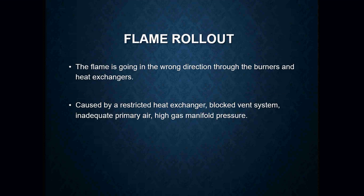A flame rollout is going to roll out in the wrong direction — towards you and away from the heat exchanger. These are caused by a restricted heat exchanger, blocked vent system, inadequate primary air, or high gas manifold pressure. A flame rollout can also be caused by a cracked heat exchanger. You may not see it happen when the furnace initially lights off, but once the indoor blower turns on and the furnace reaches temperature, you may see the flame actually roll out at you.